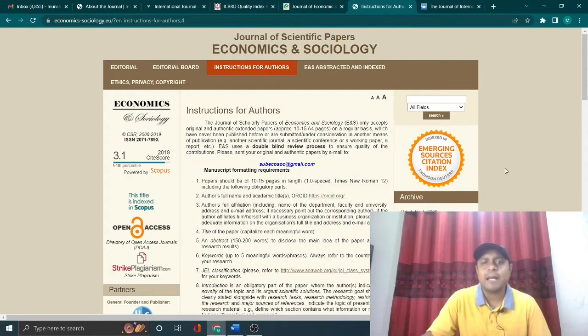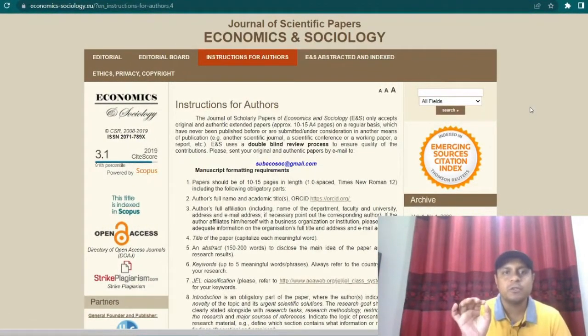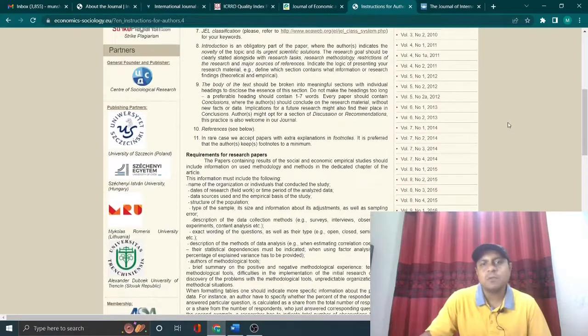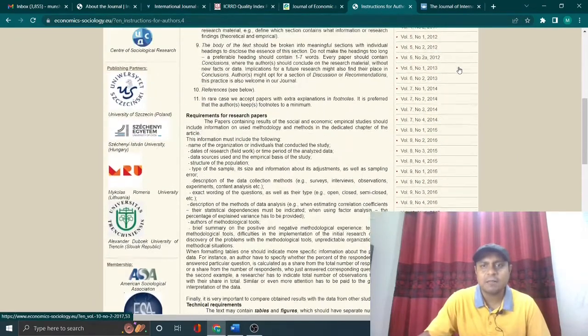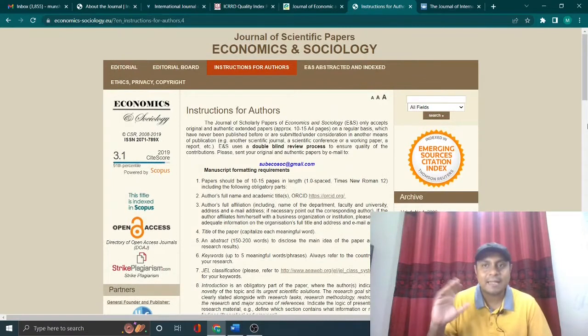The second journal I would like to share is the Journal of Scientific Papers: Economics and Sociology. This is a wonderful Scopus index journal where you can publish sociology and economics type articles. It has a very regular publication turnaround — normally it takes around two months to get a revision, and three to four months to get your publication ready. Several volumes are published every year, so it has consistency.